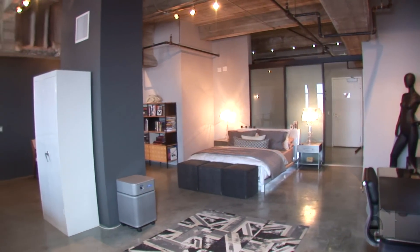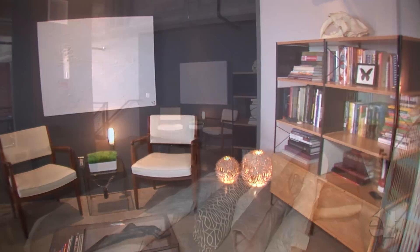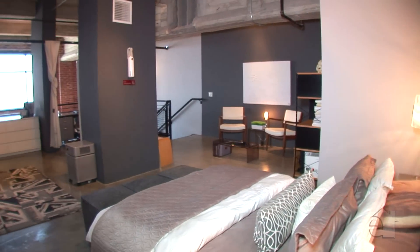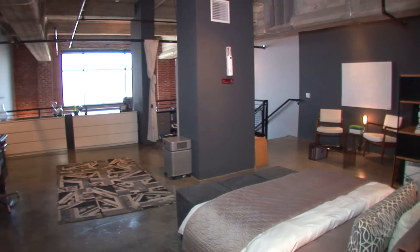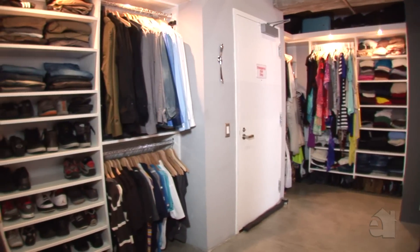We are now upstairs in the second level of this loft. The current owners have chosen to use it as a combination office space, sitting room, and master bedroom — plenty of room for all of those. Up here there's also a massive closet. This closet is bigger than most studio apartments I've had through college. Multiple hanging areas and storage areas are going to give you plenty of room — it's so big there's a love seat in here right now.